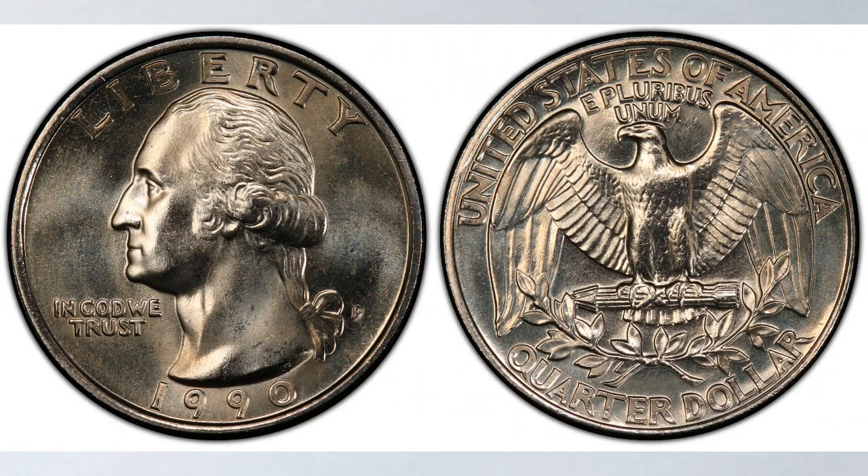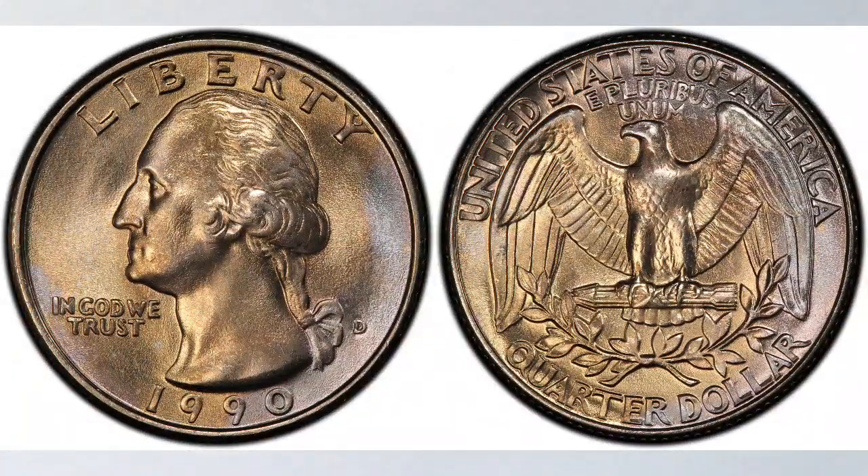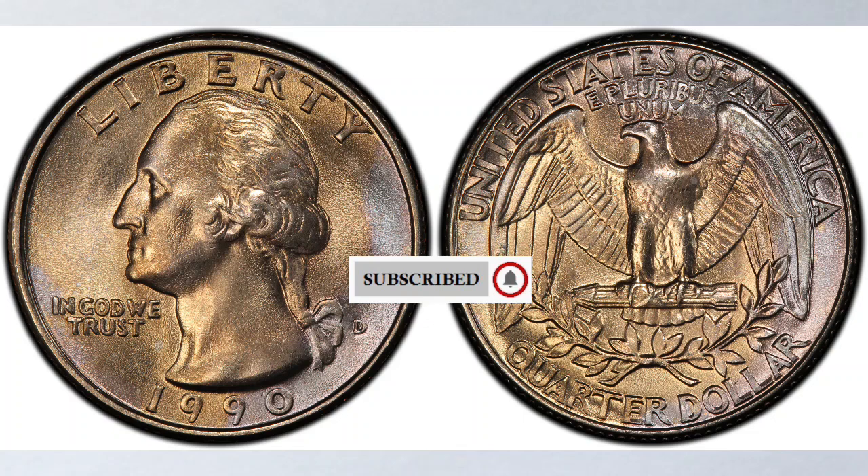In this video, we will talk about 1990 quarters struck at the Philadelphia and Denver Mints only — business strike quarters, regular quarters that you use in everyday transactions. The quarters struck that year are very special and rare to some extent.